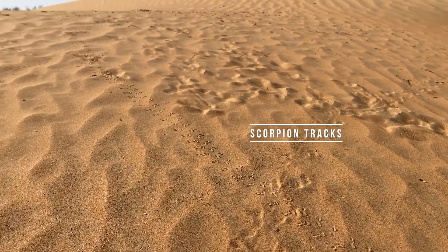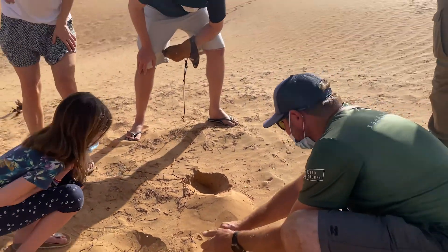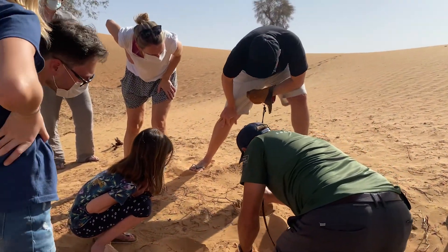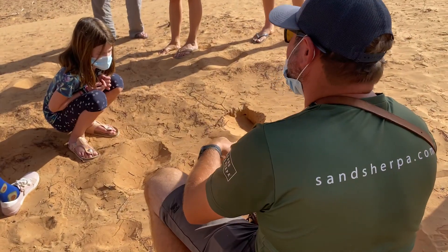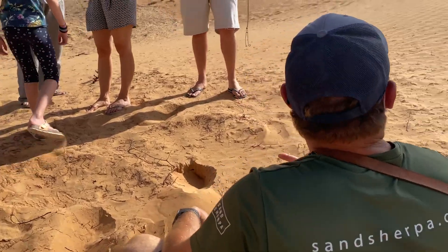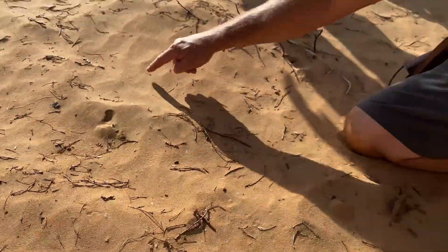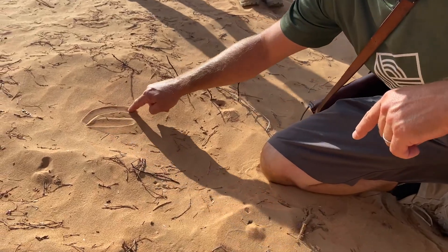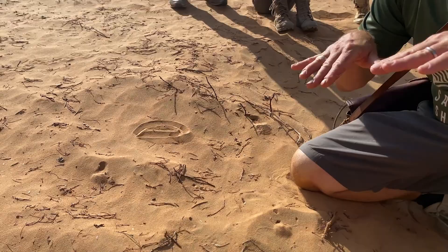See, his hole is still there — it's gone all that way and there it still is. They can obviously breathe under there because the sand is very porous and oxygen can flow inside. Typically a scorpion hole is flat so they can get inside.